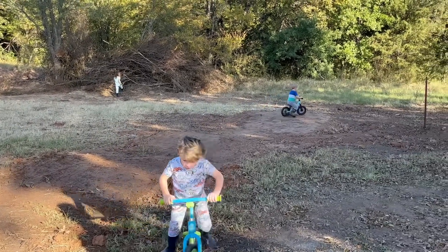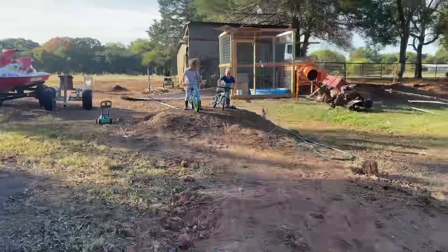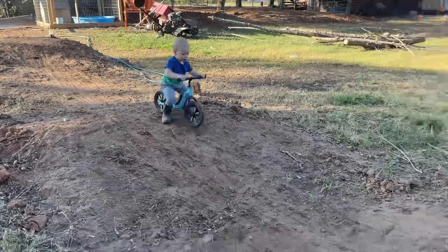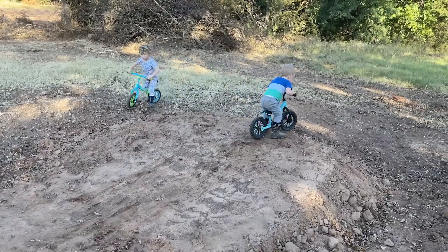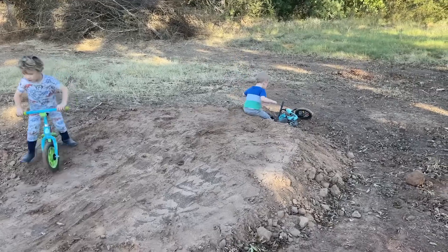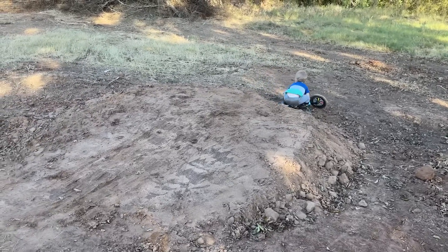Woohoo! Turn around, come this way, little old man. And the race is on! Calvin's in the lead. Go bud! Window cow — all the way, keep riding, keep riding, you got it. We'll work on the steep stuff. He just likes to slide his butt through it.